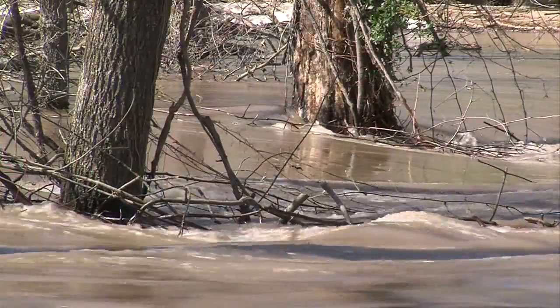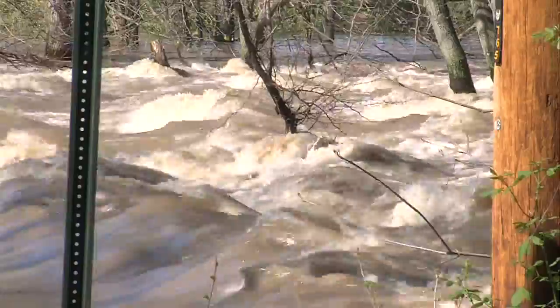With this long-term duration of saturation, I'll be surprised if there aren't other levees that are weakened — whether they actually breach or not, hopefully they'll still do their job — but I think people need to be aware of their surroundings.